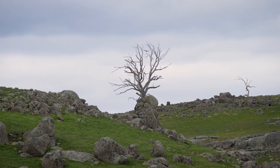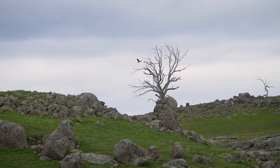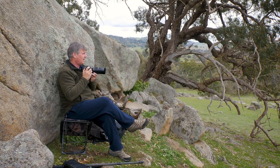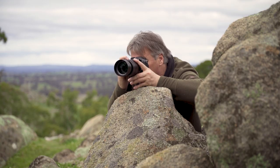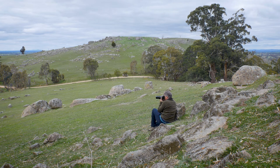I've just filmed the Wedgetail landing on the tree just on top of the hill there, which is its favorite tree. I'm just going to sit still for a little while, scan with binoculars, and hopefully find something of interest to film.